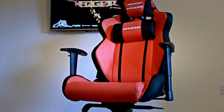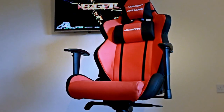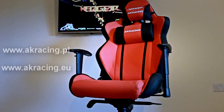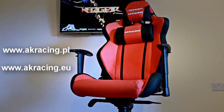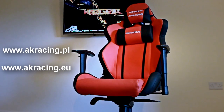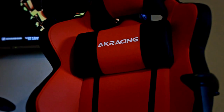Hey guys, what is going on? It is me ETP, and today we are going to check out this AKRacing gaming chair. The price is around 270 euros and it's available on akracing.eu, or if you are from Poland you can buy it on akracing.pl. Each seat has got a lumbar and a headrest attached to it, thanks to which the chairs are more comfortable.